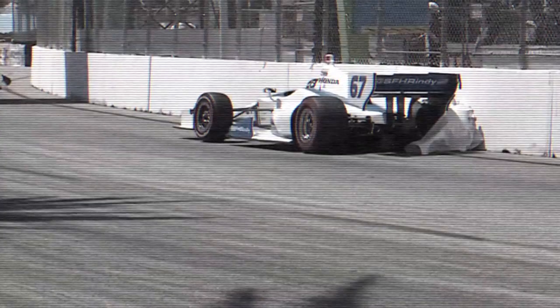The Toyota Grand Prix of Long Beach is on. Our driver had an incident. Newgarden looks to the outside — oh! It would appear as if his race has come to an early end.